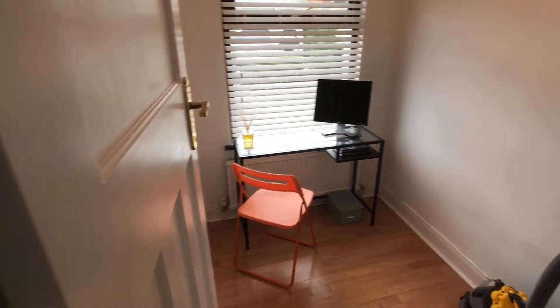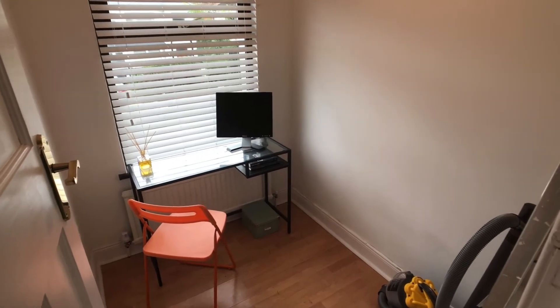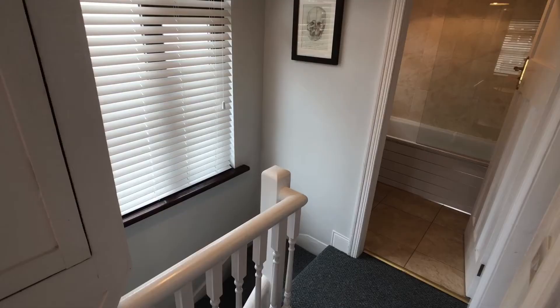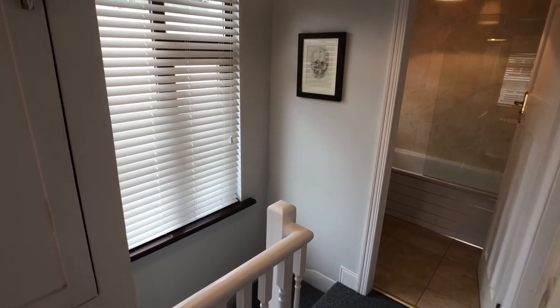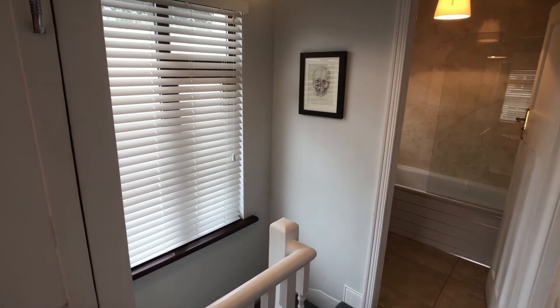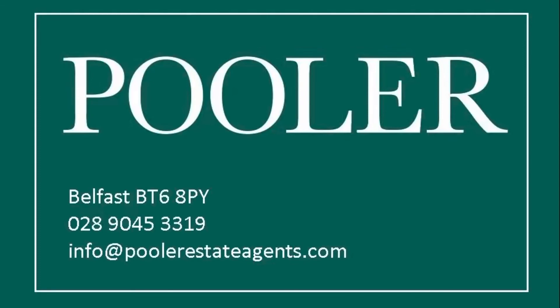And then we'll move on to the study. This could be a bedroom, a study or a dressing room. So that is the end of the tour and hope you like what you see. If you'd like to view the property, give us a call. The number's coming up on the screen now.